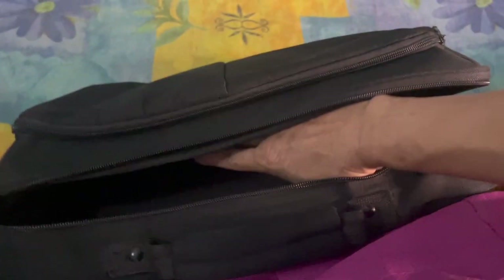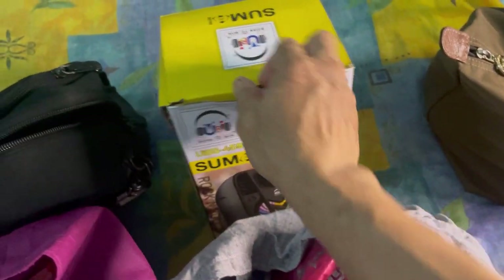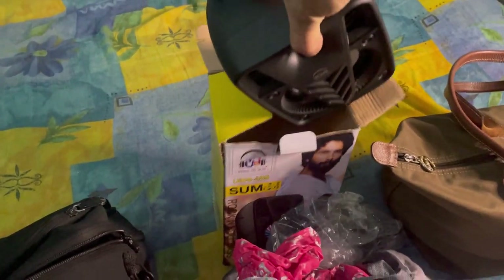This one is the laptop bag — I'm bringing my laptop for editing some videos. And this one is a small Bluetooth speaker, so you can play music in the flat or even in the car because it's a small portable speaker. I usually bring this one.